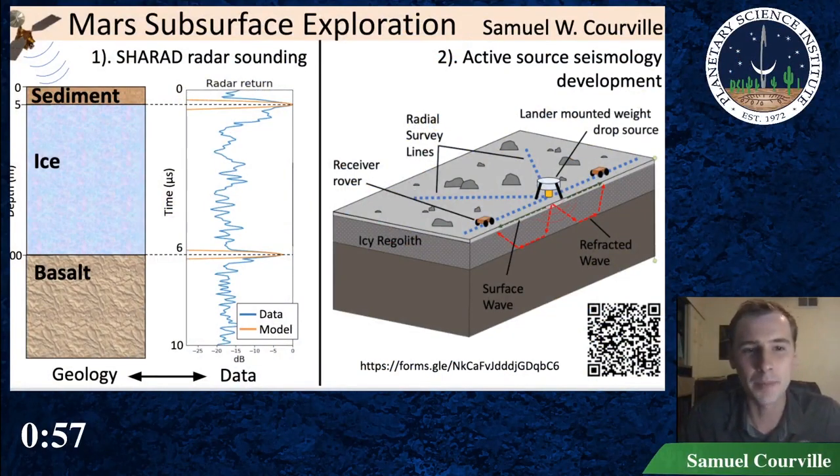My name is Samuel Corville and my primary research is on exploring the Martian subsurface. First, on the left, I work with SHARAD radar data to assess the composition of ice deposits on Mars.